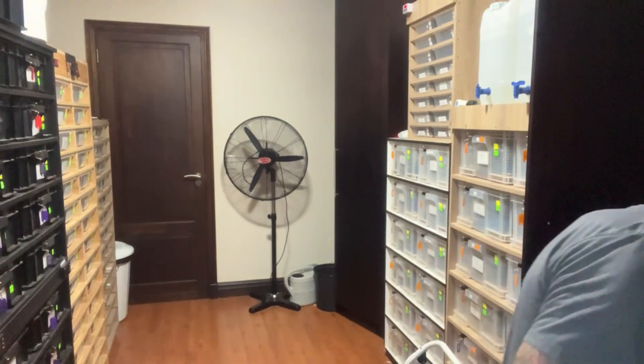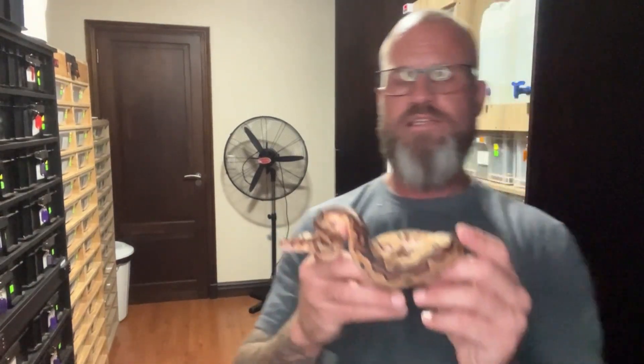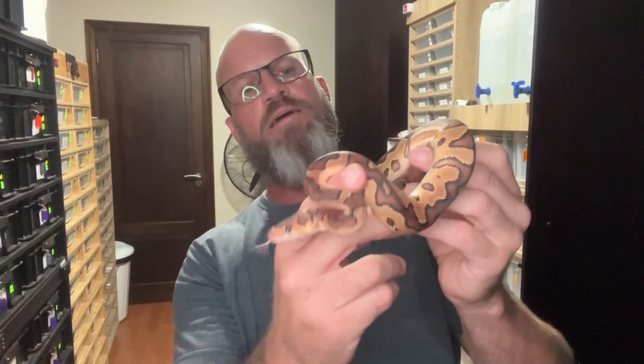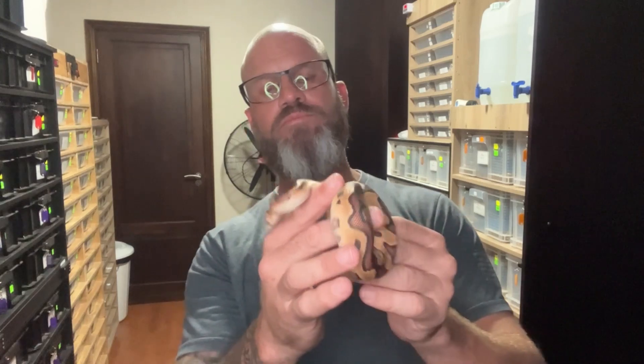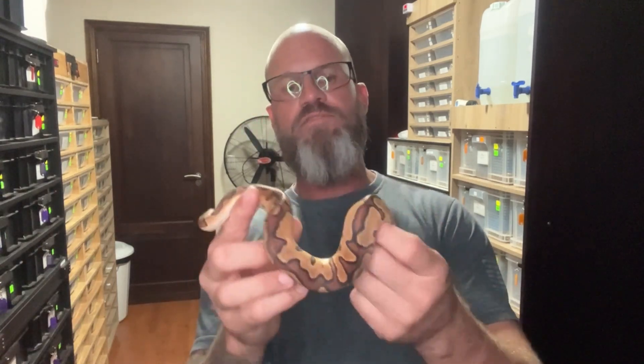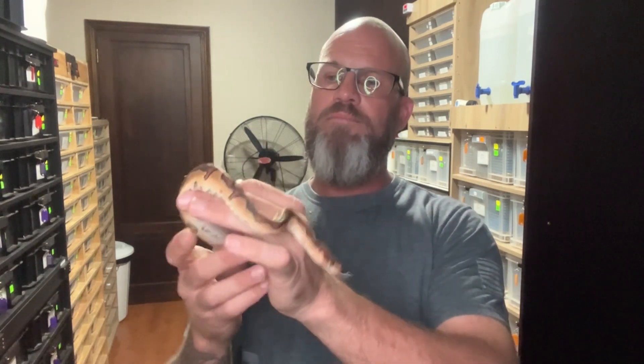I'm going to put out another one here — he might be close to going into shed. This is my star boy this year. This is a fire blade, what we believe to be a lace clown. As I say, I have to call it a 'dinker project' for now because until I've proved super lace or white lace, it's just a guessing game right now.